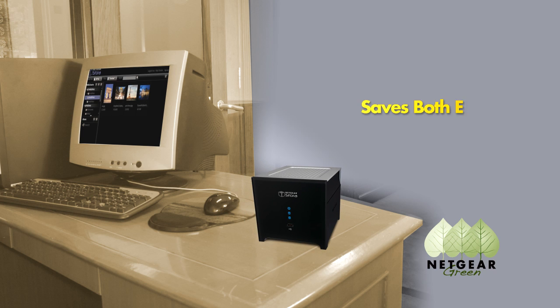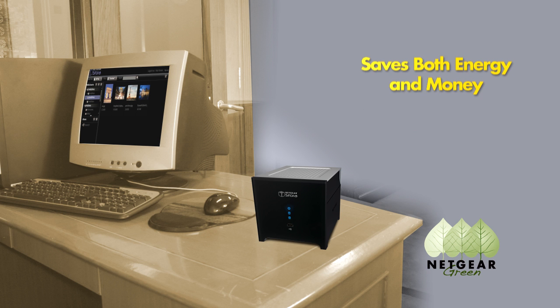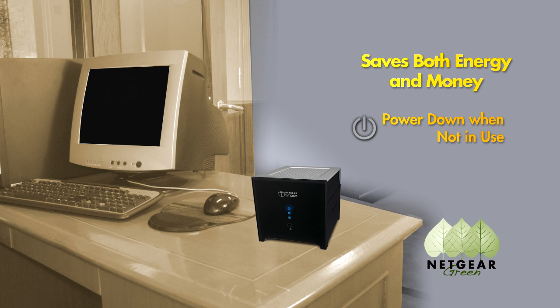The Stora saves energy and money at home by going to sleep when not in use and offering scheduled power on/off, consuming only a fifth the energy of a typical PC.